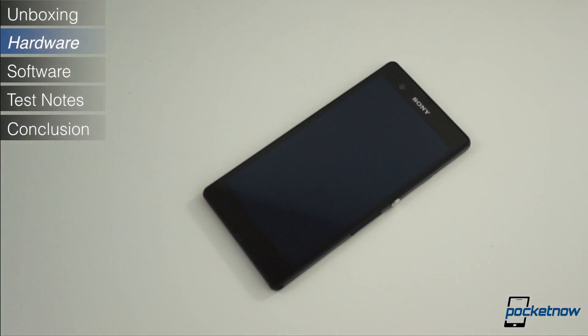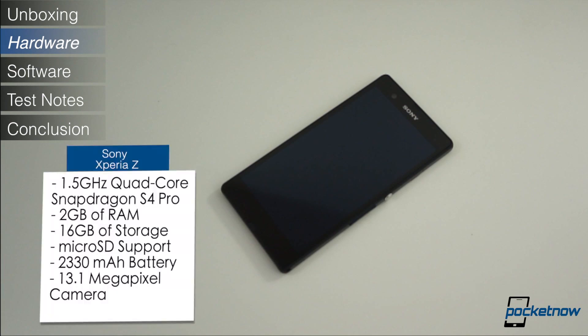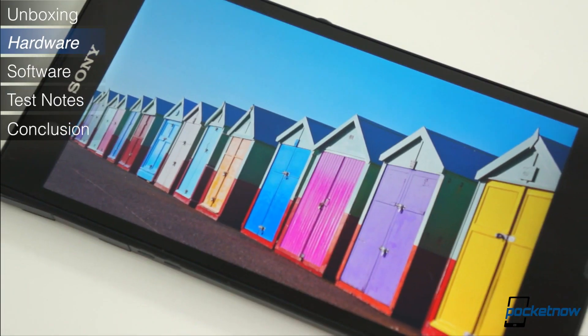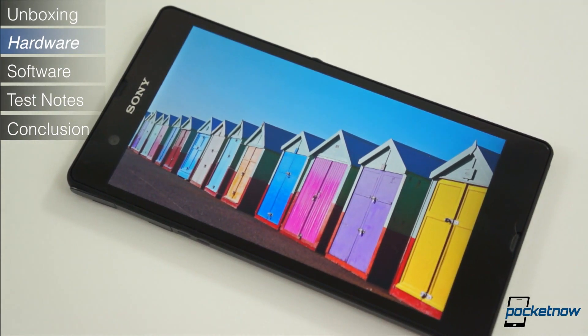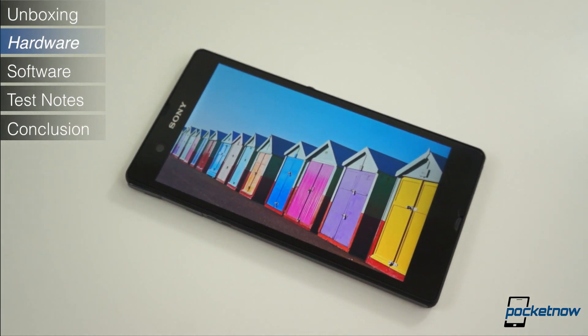In addition to the 5-inch 1080p display, the Xperia Z packs a 1.5GHz quad-core Snapdragon S4 Pro chipset, 2GB of RAM, 16GB of built-in storage with a microSD card slot expandable up to 32GB, a 2330mAh battery, and a 13.1MP camera around back. It also has a front-facing shooter at 2.2MP, and all of your standard connectivity — NFC, Bluetooth, WiFi BGN, etc.